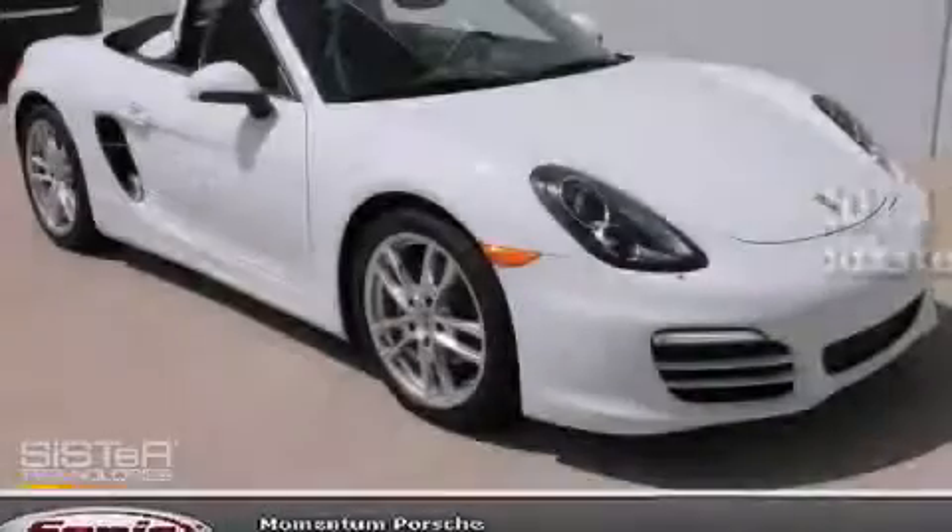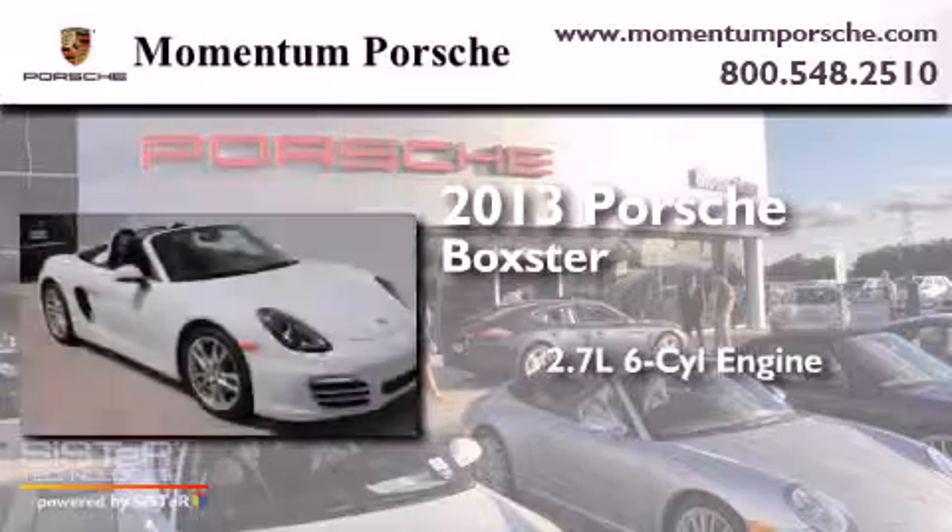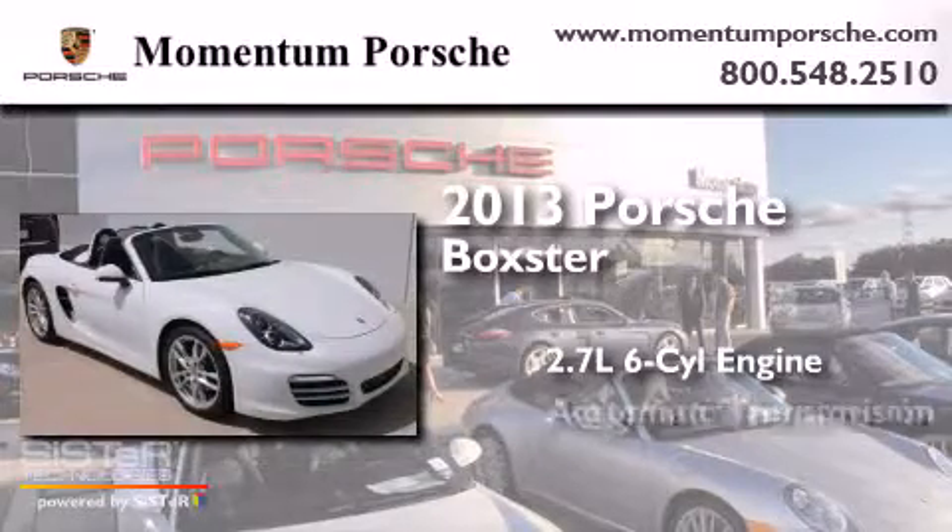This is a 2013 Porsche Boxster. It features a 2.7-liter, six-cylinder engine and an automatic transmission.